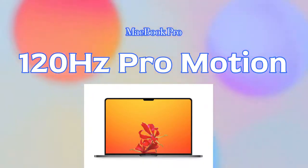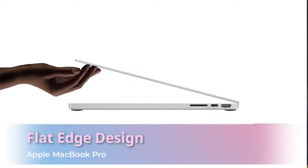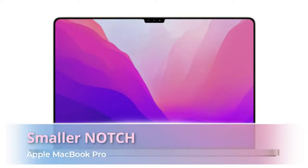Both models will have a 120Hz screen refresh rate. This time the Apple MacBook Pro will also have a mini LED display, which is also supported with a 120Hz screen refresh rate. Moving on to design, it has a flat edge design with a very reduced bezel size.